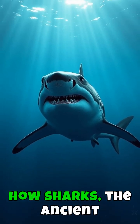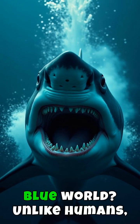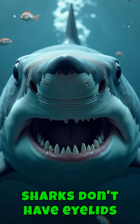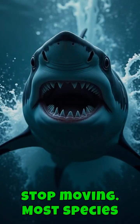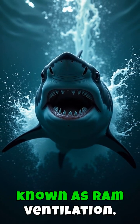Have you ever wondered how sharks, the ancient ocean predators, manage to rest in their vast blue world? Unlike humans, sharks don't have eyelids to close, nor do they stop moving. Most species must constantly swim to breathe, a process known as ram ventilation.